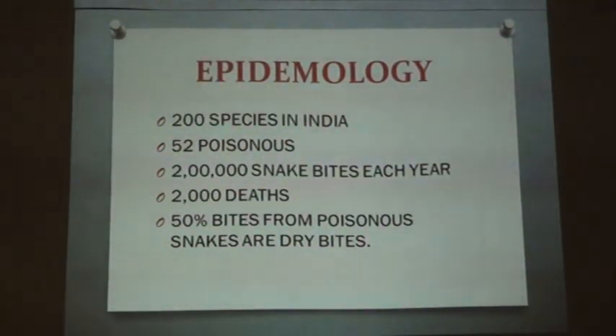Coming to some epidemiological aspects, there are around 200 species of snakes in India. However, only 52 of them are poisonous in nature. Among those 52 species, 50% of bites from poisonous snakes are usually dry bites. A dry bite means the venom has not been injected, or it is injected in insufficient quantity to cause significant clinical manifestations. Still, there are around 2 lakh cases of snake bites each year, and unfortunately over 2,000 deaths occur.